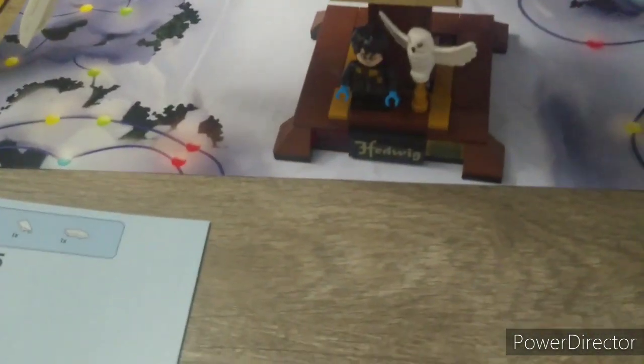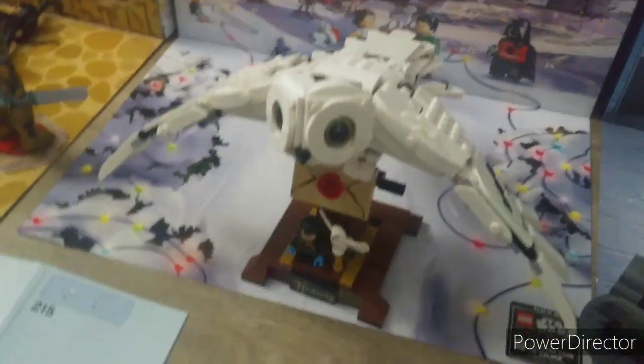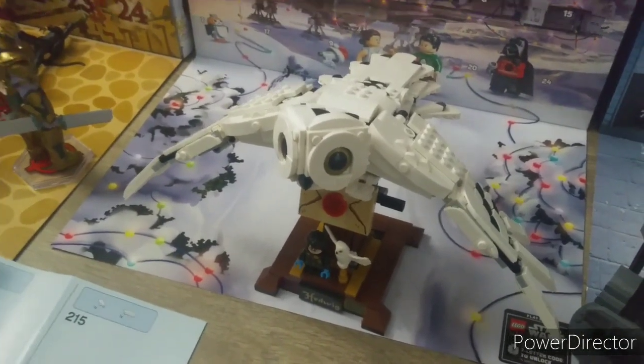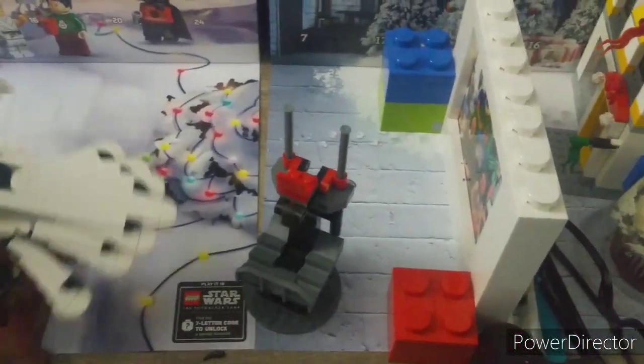There's Hedwig! I love this set, it's so cool. I love the letter, I love the Harry Potter minifigure, all of it — so cool. And yeah, it's an update on Hedwig, I just wanted to give you that update. I think I did a pretty good job.